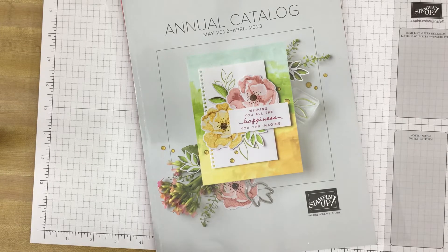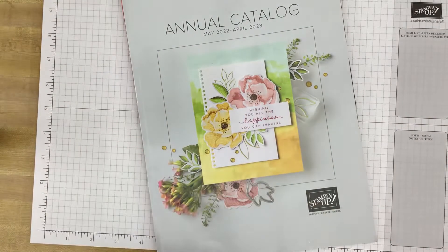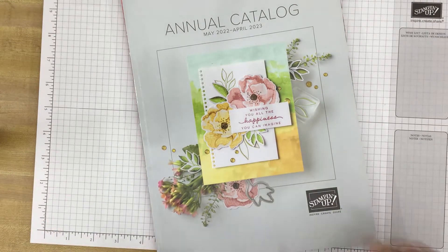Hi Stampers, this is Kim Tolbert with Great Inspirations. Thank you for joining me. As all of you know I am an independent Stampin' Up! demonstrator and I have a copy of the new annual catalog. This is Stampin' Up!'s annual catalog that will go live on May 3rd of 2022 and the products in this catalog will be available until at least April of 2023.